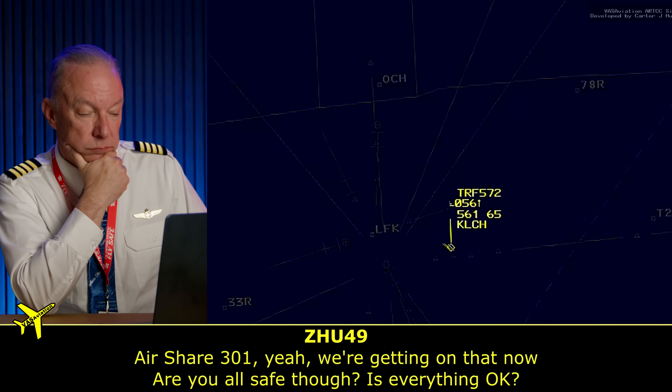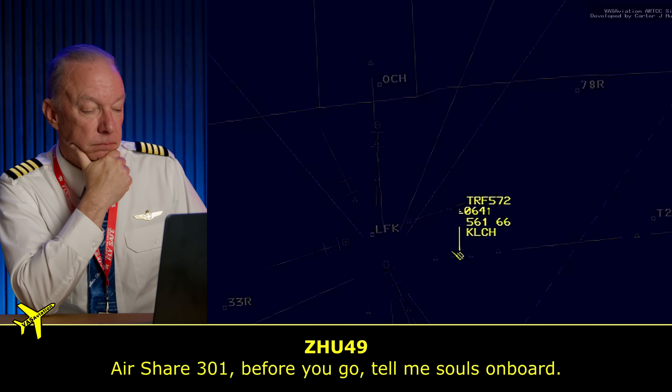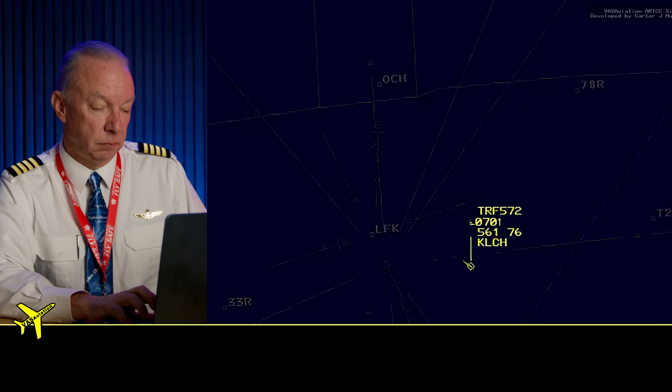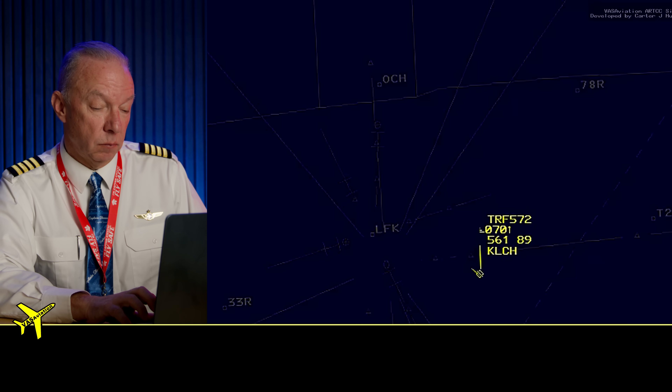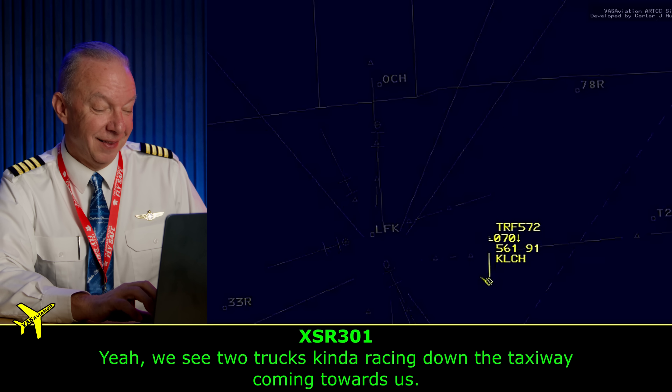'Airship 301, yeah, we're getting on that now. Are y'all safe though? Is everything okay?' 'Safe. All well.' 'Total of five souls on board. You can show 07/25 closed.' 'I will pass that along. Do you need any equipment — fire trucks or anything like that?' 'Yeah, we see two trucks racing down the taxiway coming towards us.' That's it. This is a great outcome. This woman deserves the presidential medal of honor — she at least deserves a huge hug. She is absolutely the hero of this story.